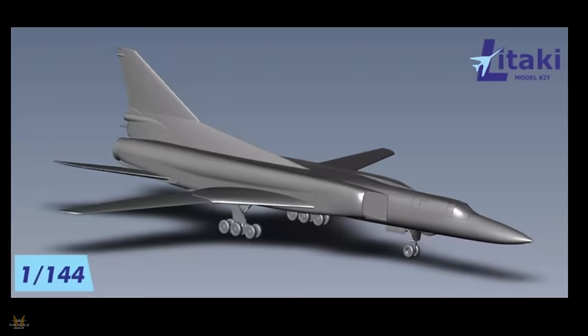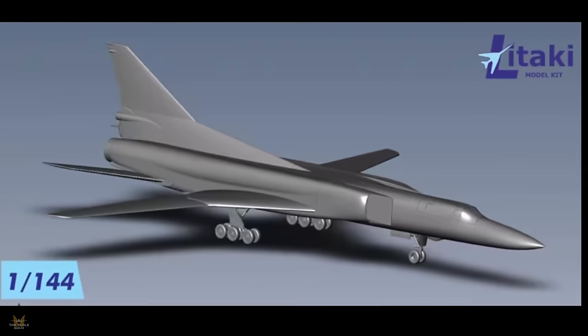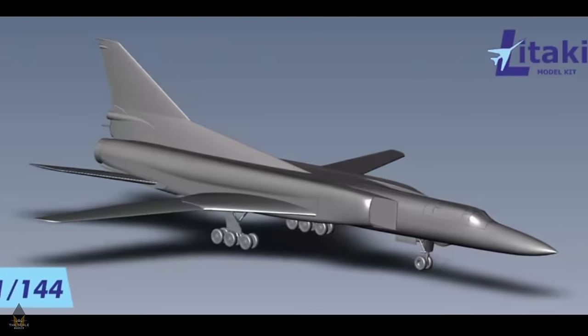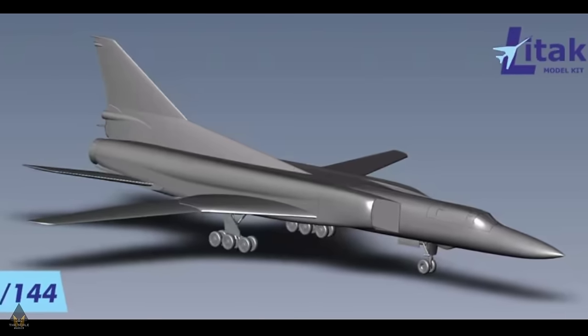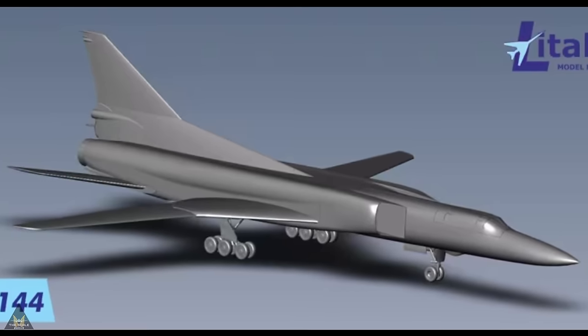A new Tupolev Tu-22M2 Backfire has been announced by Litaki in 1/144 scale. As always, thanks for watching — please remember to like and subscribe, and see you next time.